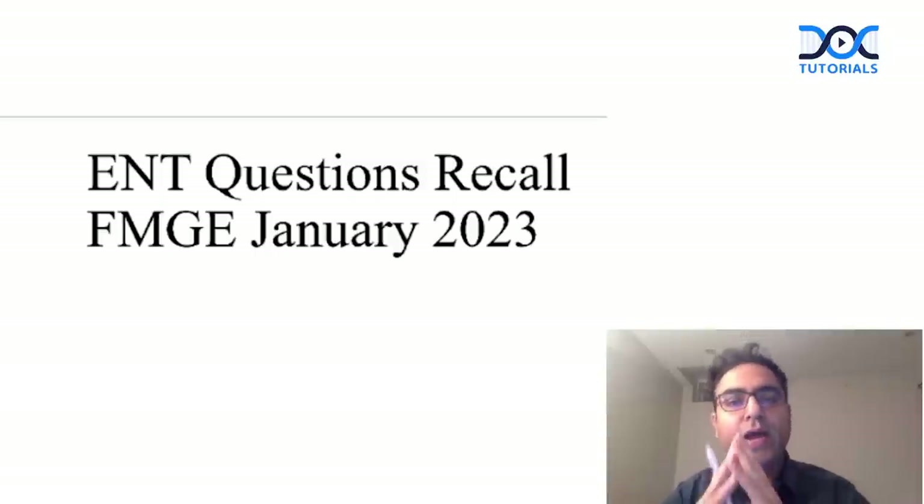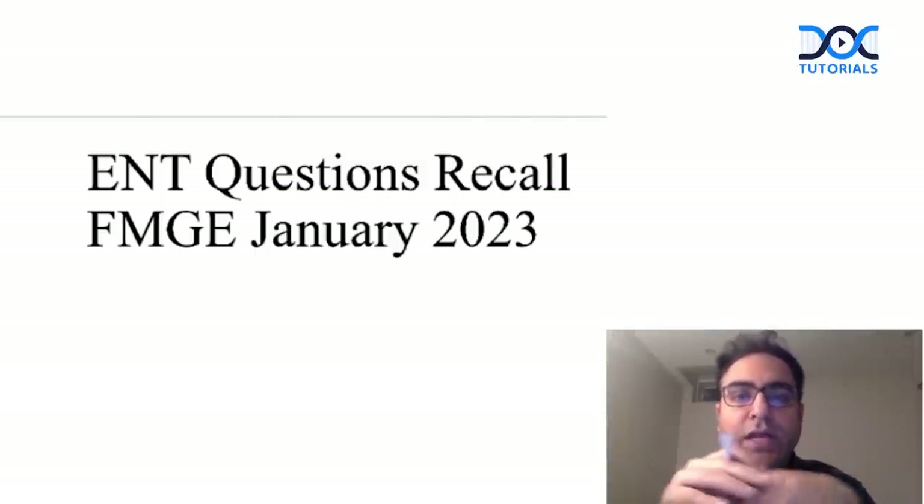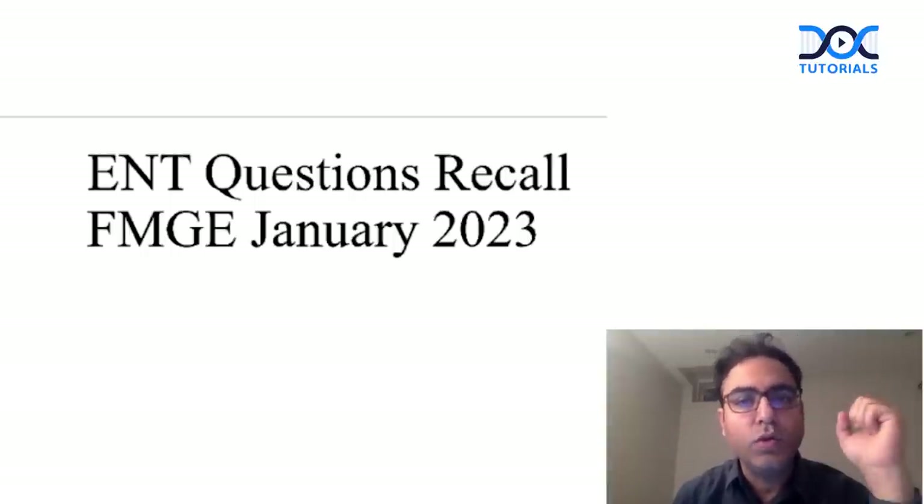My dear friends, this is Dr. Ajit Dhan, your ENT faculty. This session is about the FMG questions asked in the January 2023 session in ENT. A lot of interesting questions were asked in ENT. Let us discuss them one by one.